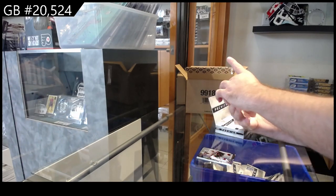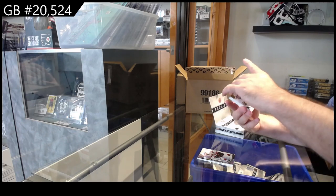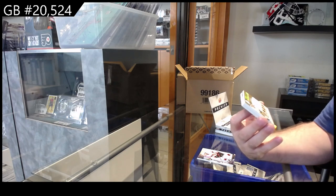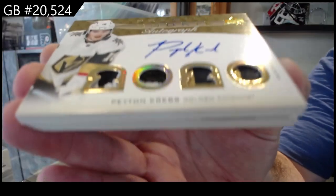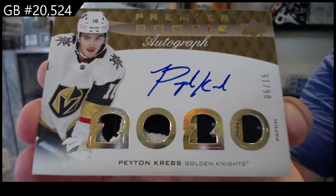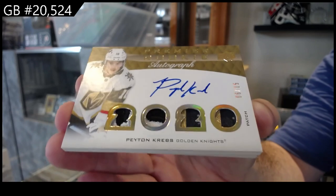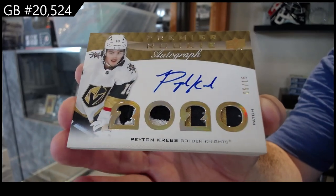We've got a Premier update - it is an update - premier rookie quad patch, Otto. Number to 15 for the Vegas Golden Knights, Peyton Krebs. Quad rookie patch, Otto Krebs.